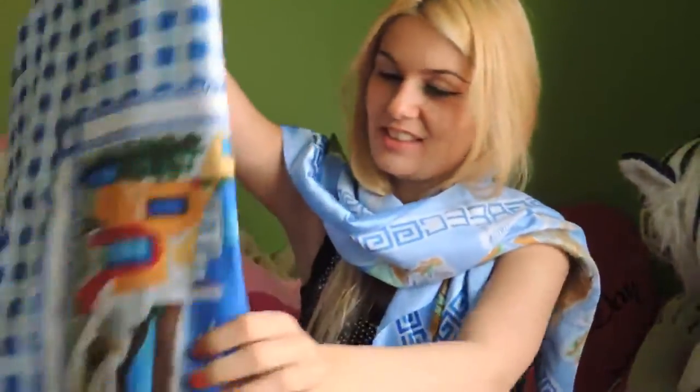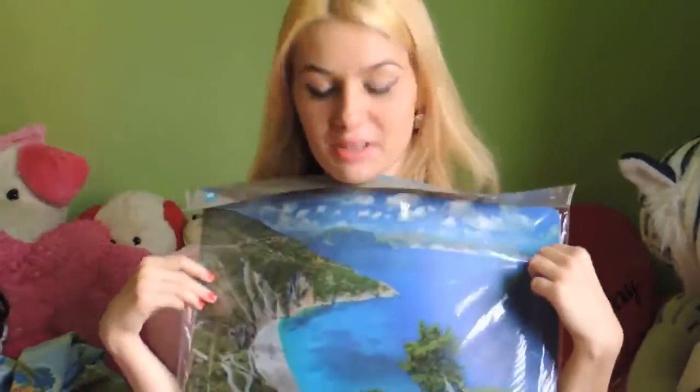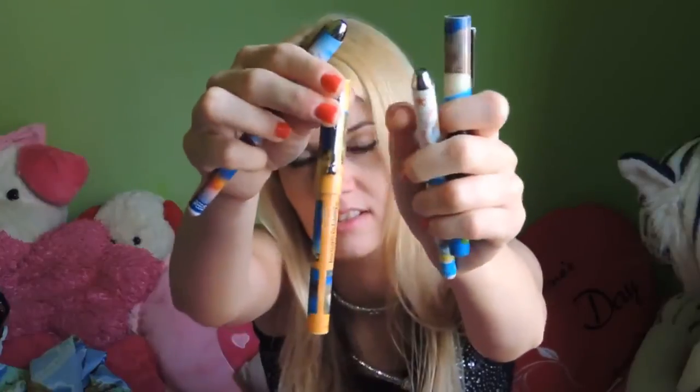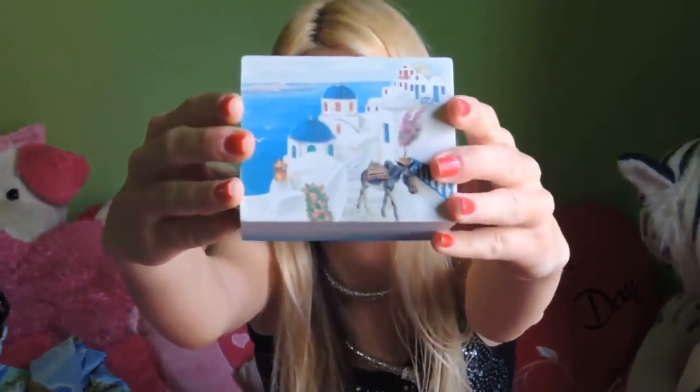Then I have a table mat — also hand-painted and beautiful. I have two pieces of table mat with Myrtos beach on them. I also have a few prints of the Ionian Islands for example, and I have this nice little box which is actually very good for storing jewelry — it's handmade as well, so it's very special. You can put jewelry in it.